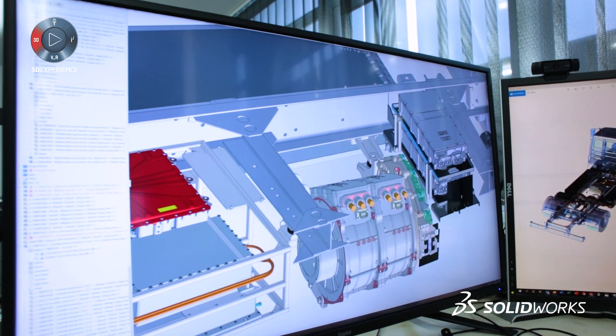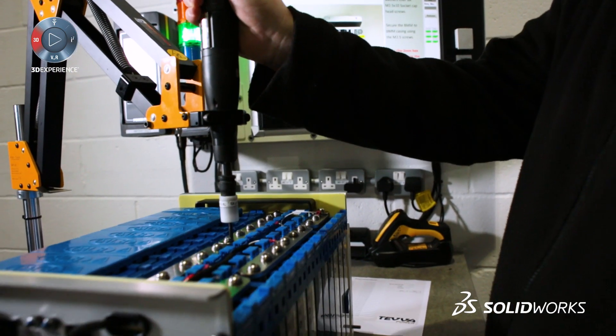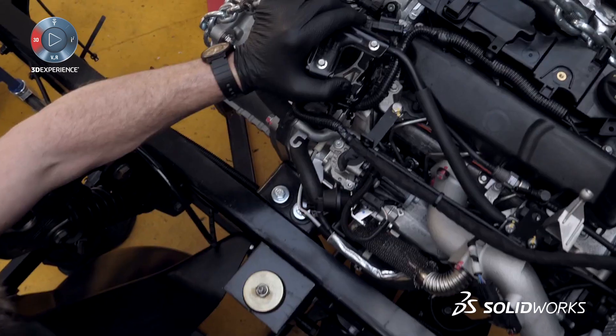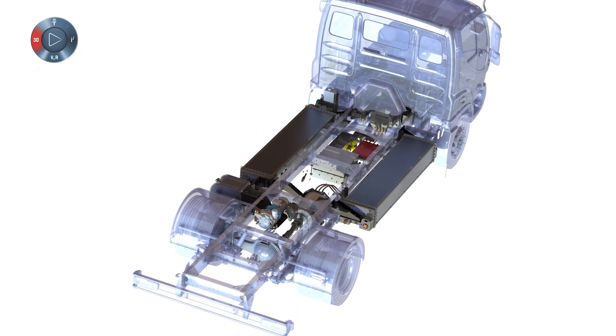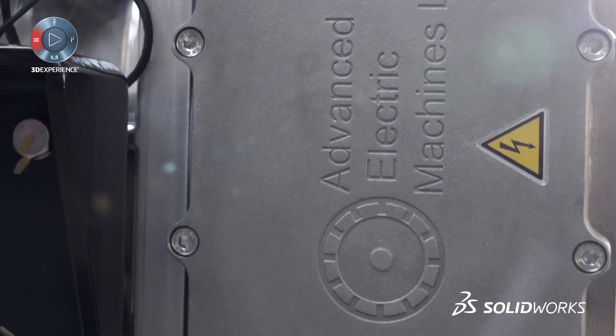Another major challenge is the weight of the components — they are quite heavy and we use simulation to help us with that. It's been commended and I think it's an award-winning solution, developed in partnership with AEM, which is Advanced Electric Machines.